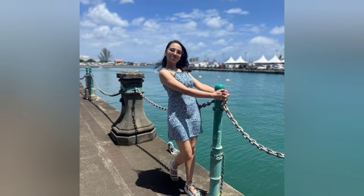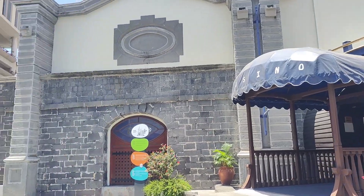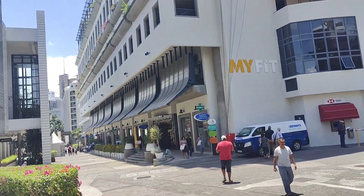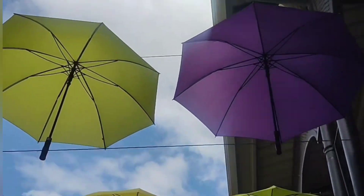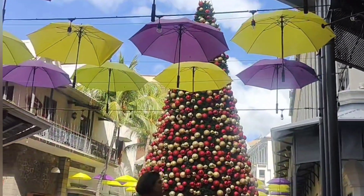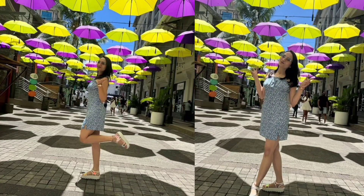That day I wore a blue and white printed short dress with wide open-toe sandals. Inside the shopping mall area there is a casino, a museum, lots of restaurants, and even a good Indian restaurant. And how can we forget the famous umbrella point, which you'll also see in many celebrities' pictures — I took a lot of photos there too.